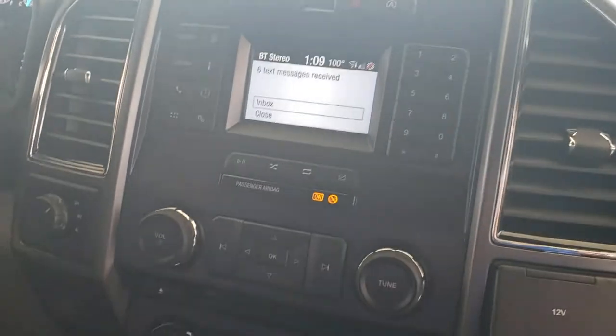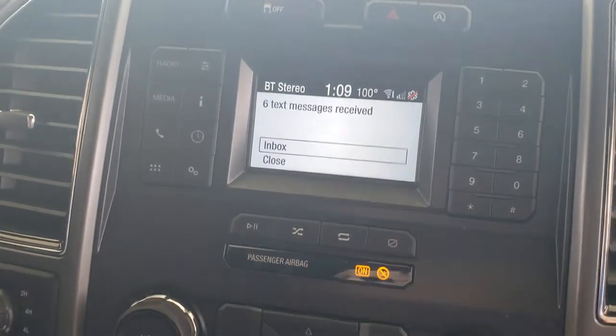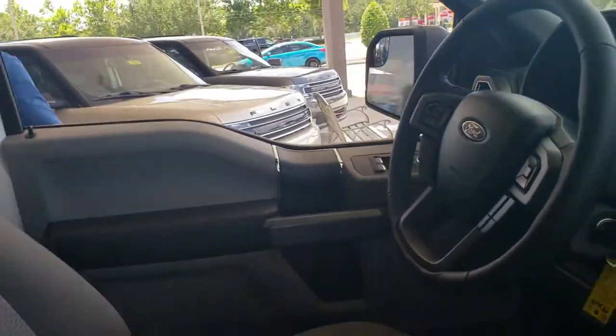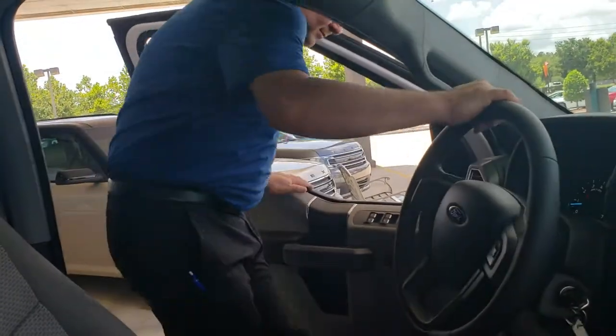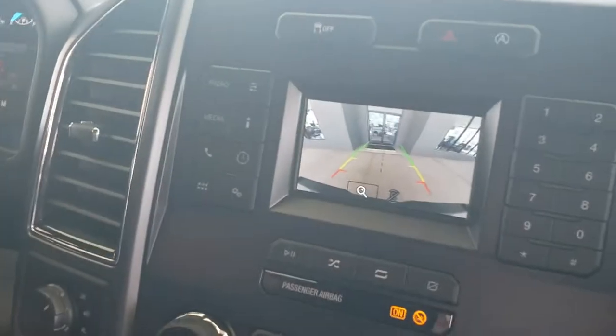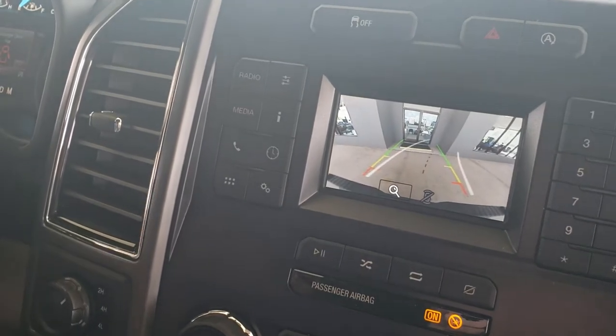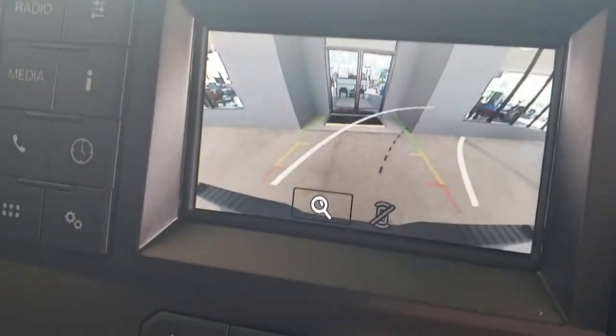My assistant today, Ryan — wave, Ryan. Ryan, why don't you get over here on this side and put it in reverse so we can see that backup camera. Go right and go. And what happens when you turn the wheel? You see the little lines going. Very good.